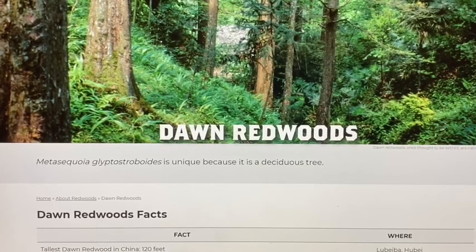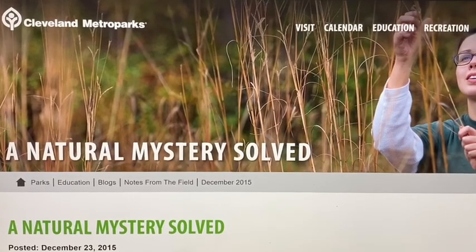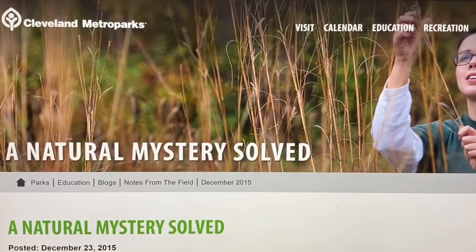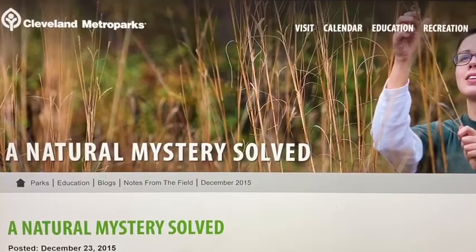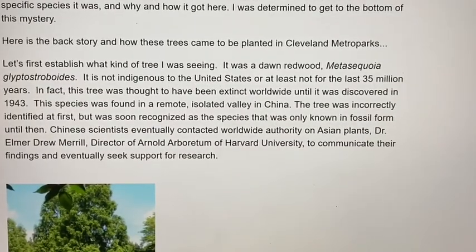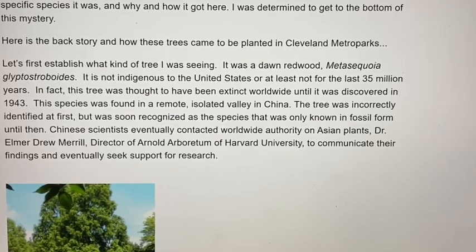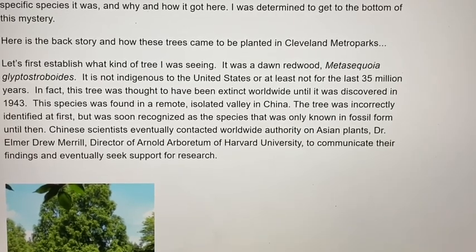The tree was rediscovered in the 1940s and a lot of the plantings occurred in the early 1950s. I found an article on the Cleveland Metro Parks website titled 'A Natural Mystery Solved,' which gives the history of the plantings. According to the article, plantings in the Cleveland Metro Park system started in 1953, with some 70 to 100 seedlings planted throughout the parks. The ones I filmed today were in Rocky River Reservation. I've also seen specimens in the Brecksville Reservation.